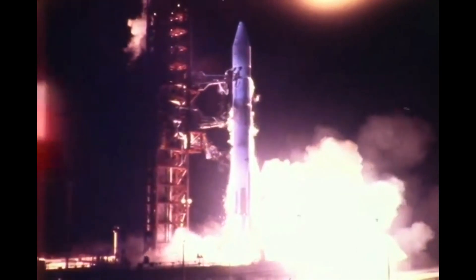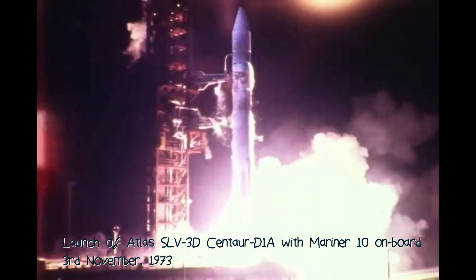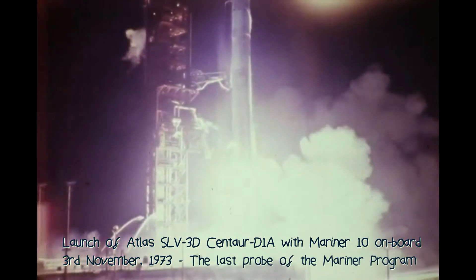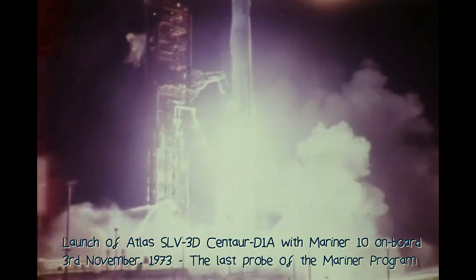The 3rd of November 1973, an Atlas Centaur rocket launches from Cape Canaveral, carrying on board a half-ton satellite called Mariner 10. Its destination: Mercury.